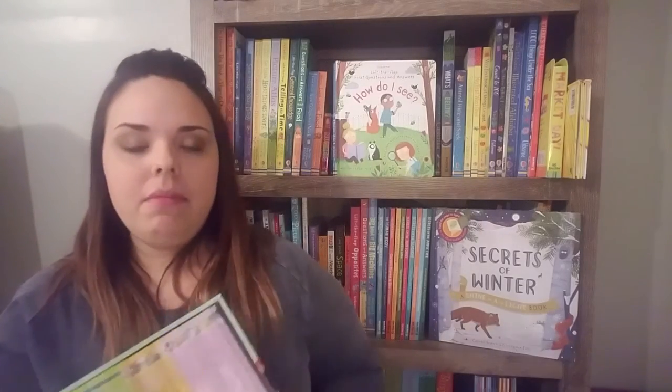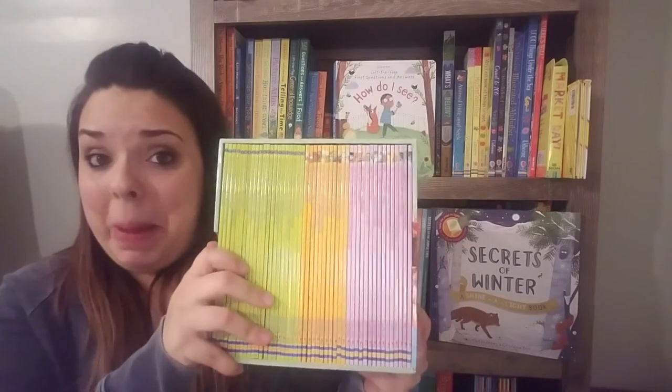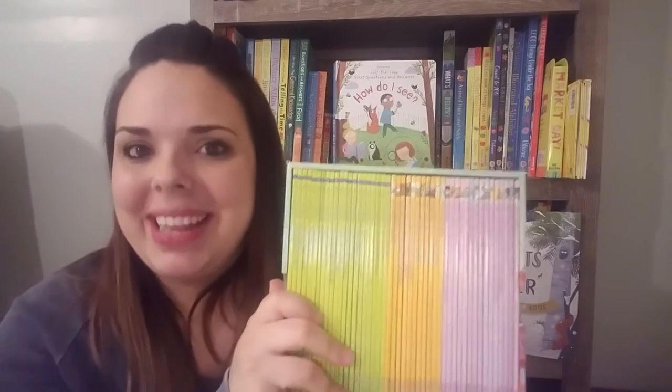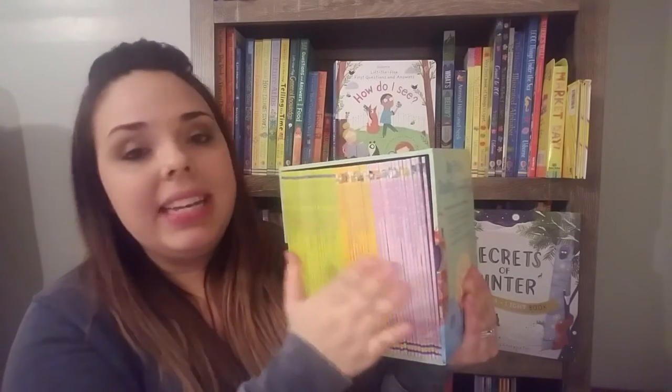Lastly, I want to talk about our First Reading Library. You guys, this is fantastic — it comes with 50 paperback books. This is something that everybody needs in their library. We have three levels of reading: our first stage, second stage, and third stage. Each stage gets a little bit more complicated. So we'll take a peek at all three.